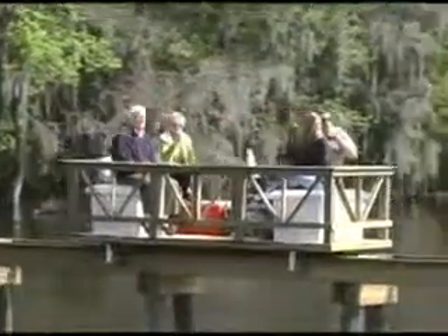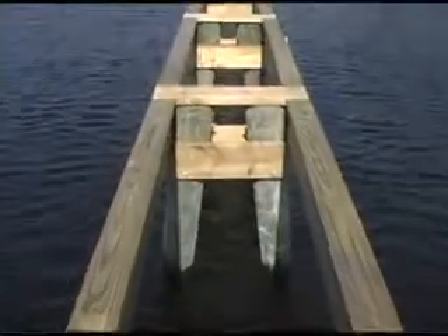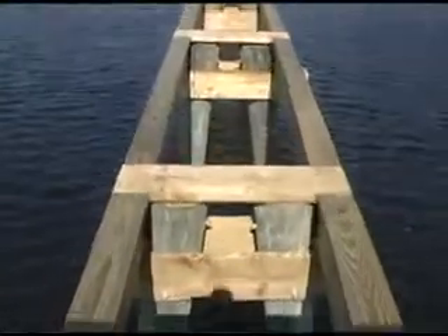Our Sun Dock design eliminates the shadowing effect by eliminating the deck boards. Now we want to eliminate the harmful results of construction by building a machine that stands on the Sun Dock as it builds the Sun Dock, completely eliminating any contact with the surrounding environment at all.